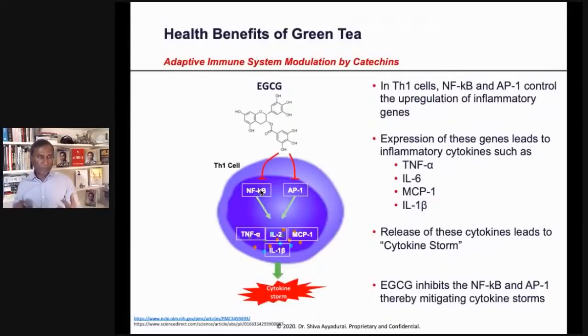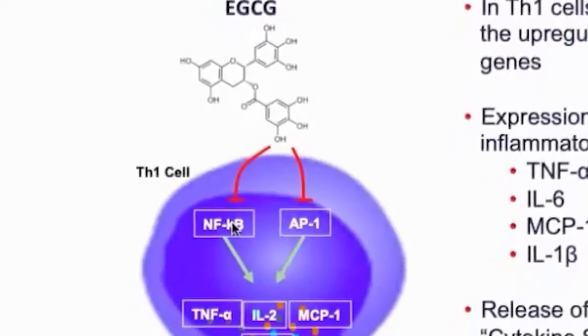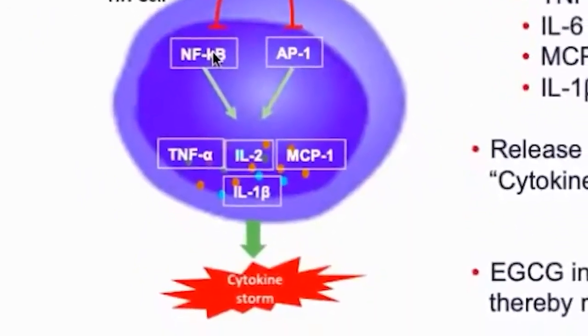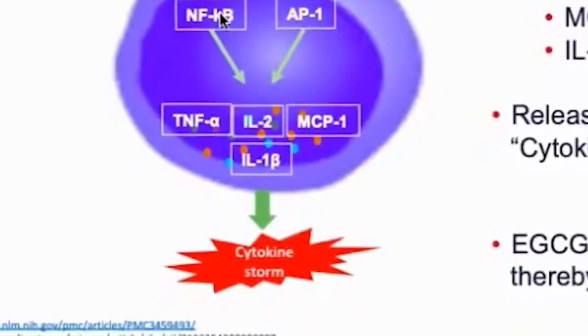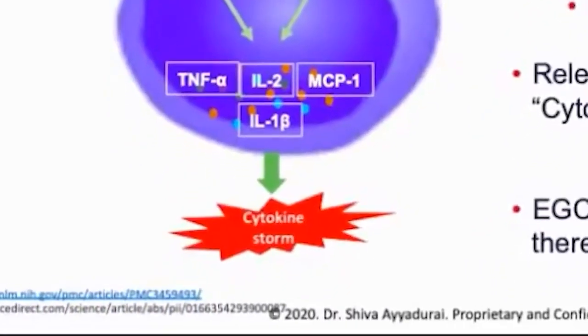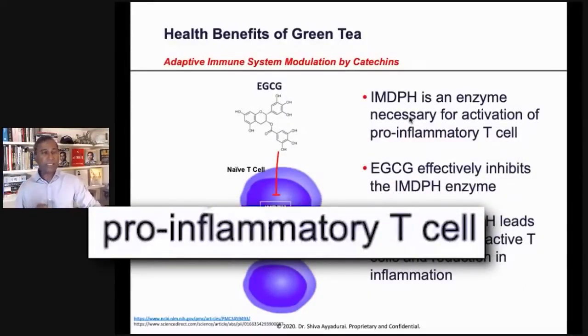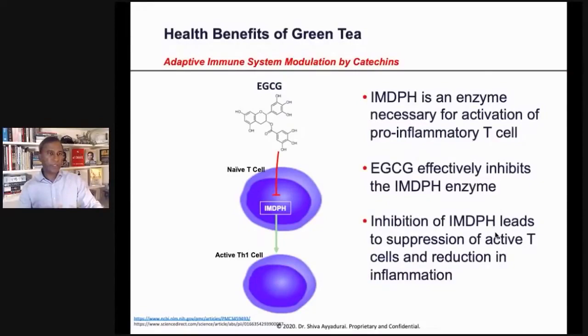In the adaptive immune system, EGCG suppresses NF-kappa-beta and AP1, which then are not able to produce TNF-alpha, IL-6, MCP1, and IL-1 beta — the things that create the cytokine storm. EGCG also effectively inhibits IMPDH, leading to suppression of pro-inflammatory T cells and thereby reduction of inflammation.